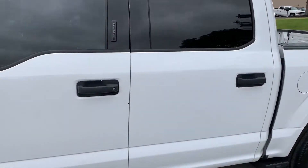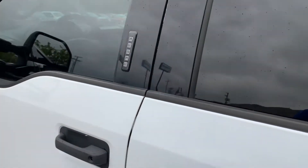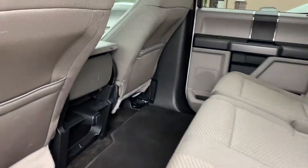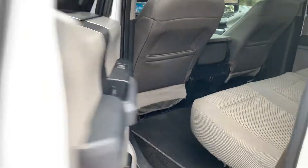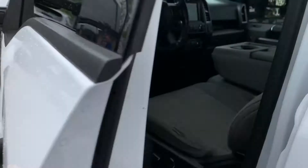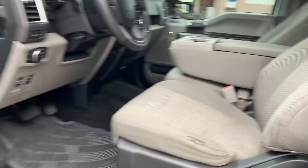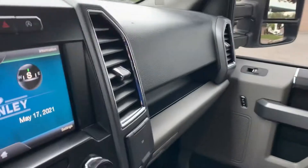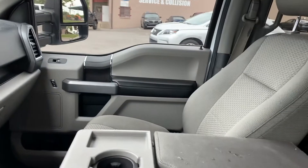This is a 4x4. It does have keyless entry right there. This does have gray fabric seats. This folds down to be an armrest or it can fold up so that it can seat 6.